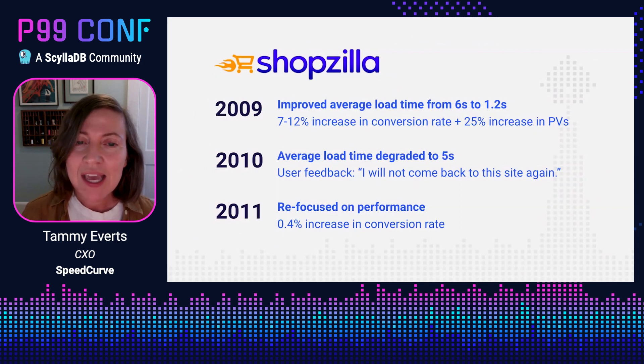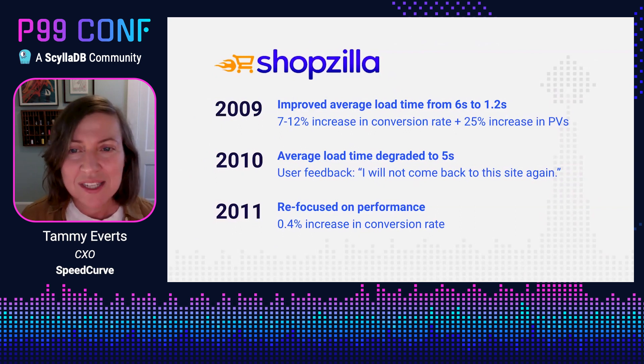In 2011 they came back and shared another case study at the same conference. What they shared was how in 2010 they took their eye off the prize — they were busy with other things and stopped focusing on performance — so their average load time degraded back to five seconds. They started to get user feedback like 'I'm not coming to this site again,' saw a drop in their business and user experience metrics, and realized they needed to do another performance sprint. By 2011 they had just finished it weeks earlier but were already starting to see an increase in their conversion rate.